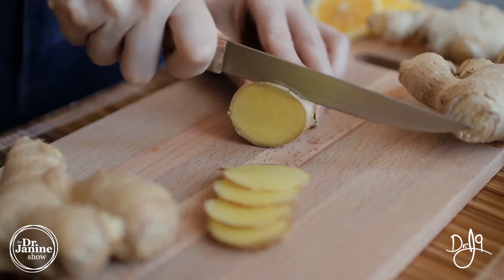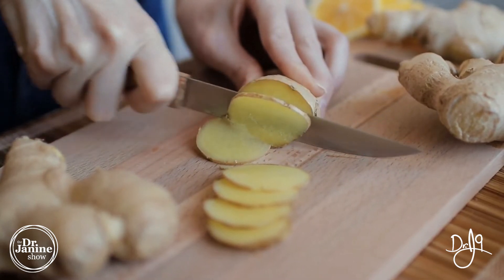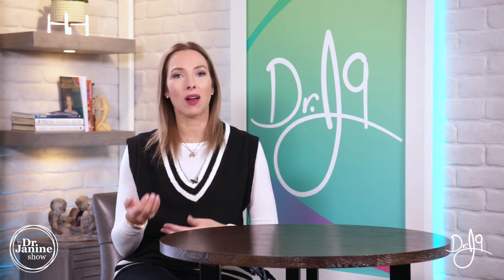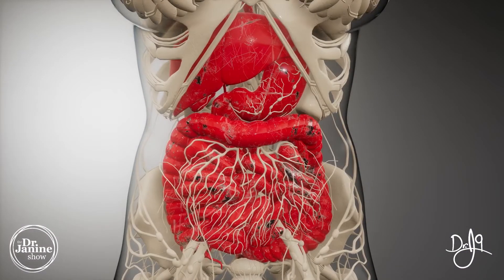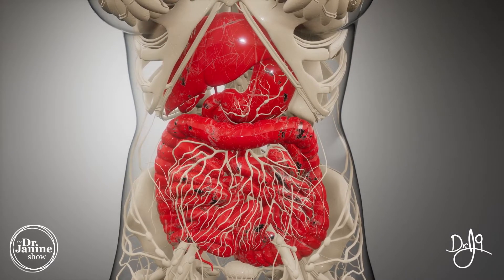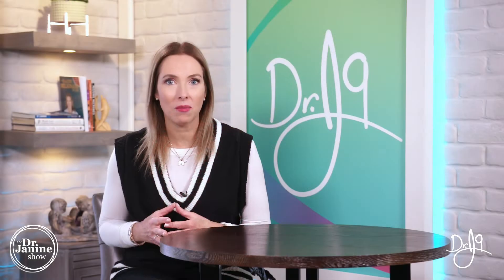Ginger contains a protease enzyme called zingibain, and this helps to digest our proteins into their smaller building blocks — the amino acids. But ginger is also really great at moving food through the stomach more quickly, helps with the body's own production of digestive enzymes, and is of course well-known for helping with nausea and vomiting. It really is an elixir for any type of digestive upset.